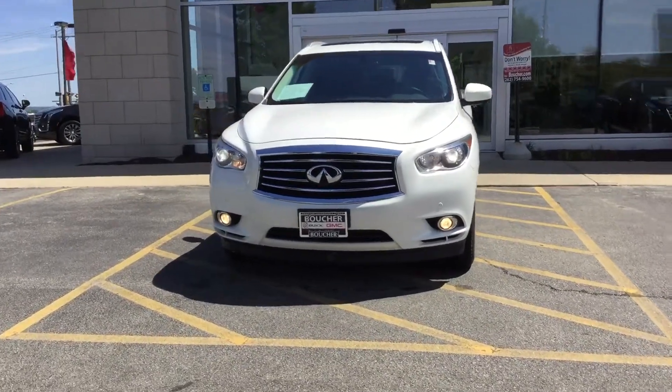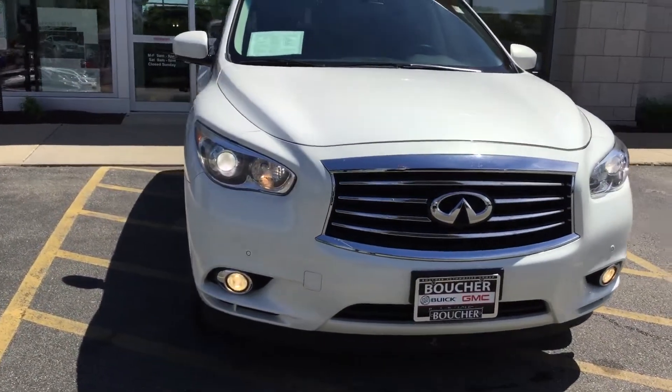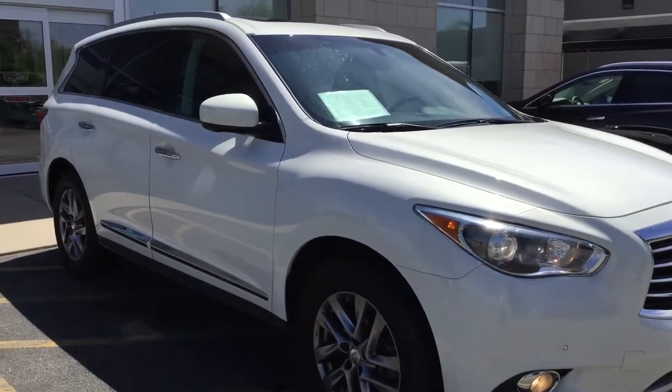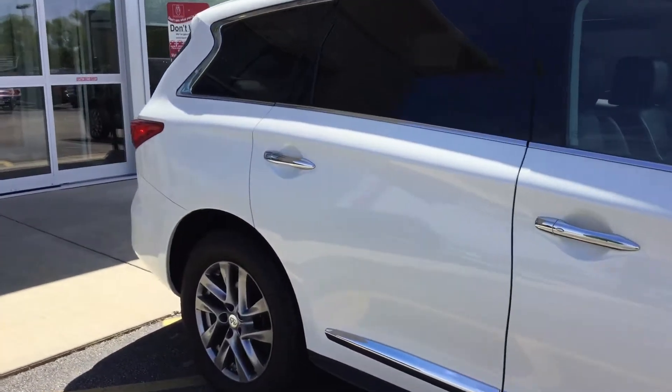Hello and welcome to Boucher Cadillac here in Waukesha, Wisconsin. What I have here today is your 2013 Infiniti JX35. This vehicle is all-wheel drive and this is the Rare Theater Edition.